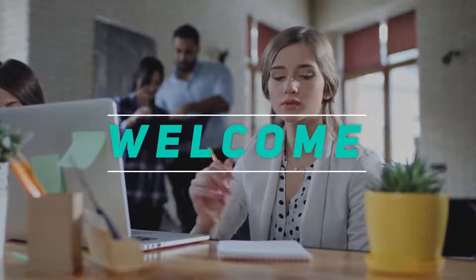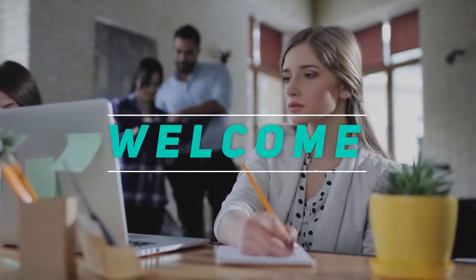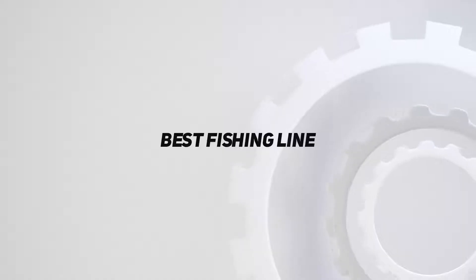Hey, welcome back to my channel. In this video, I'm going to talk about the Top 5 Best Fishing Lines.